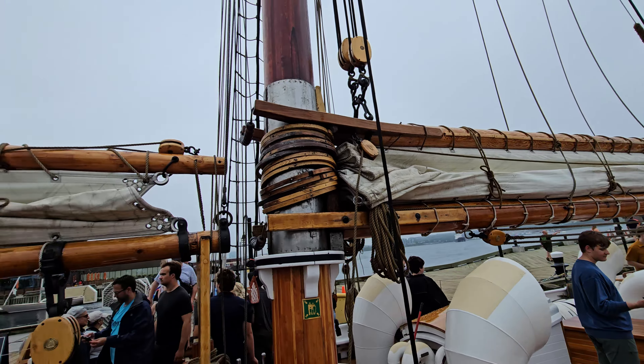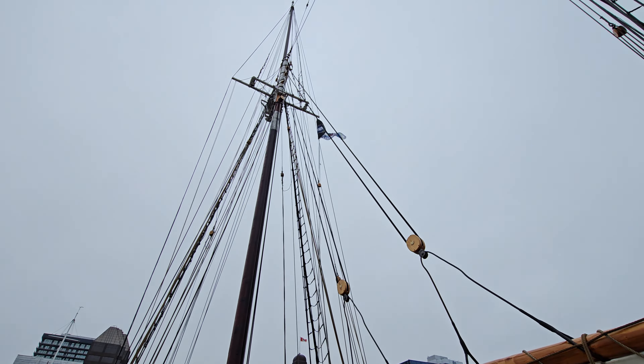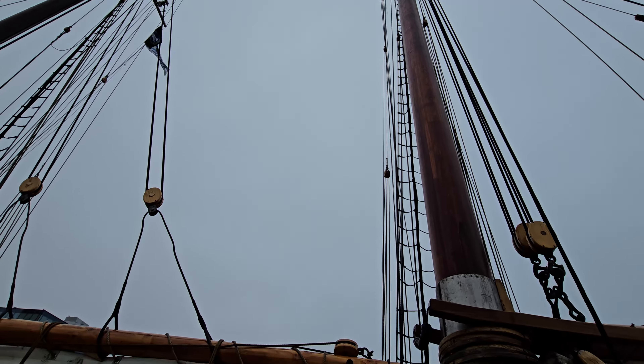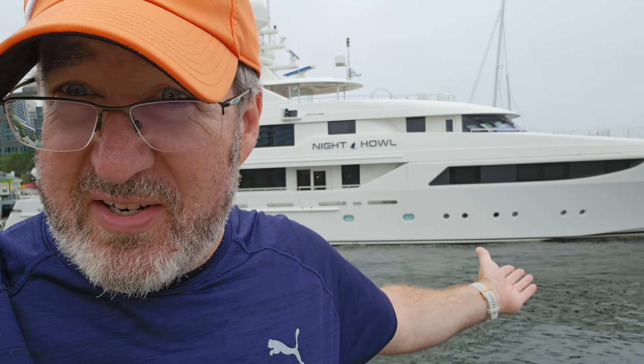I didn't know that was legal in Canada. Kind of a spur-of-the-moment decision, but I did it — bought a little something-something for myself here down at the wharf. Night howl? Mine.